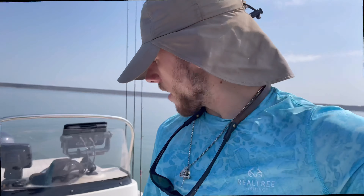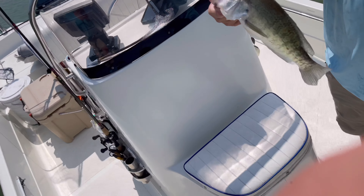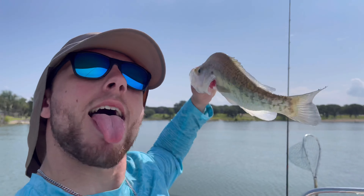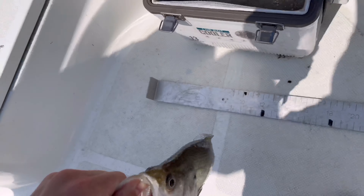It's steady but slow, but we're hitting them. Caught me a biggin, boys! Nice one — thirteen inches. Let's put a little ice in here.